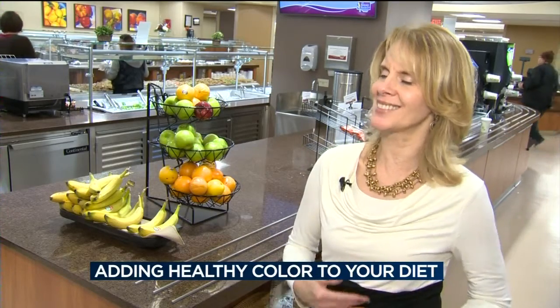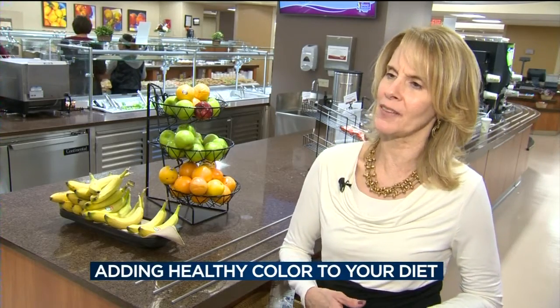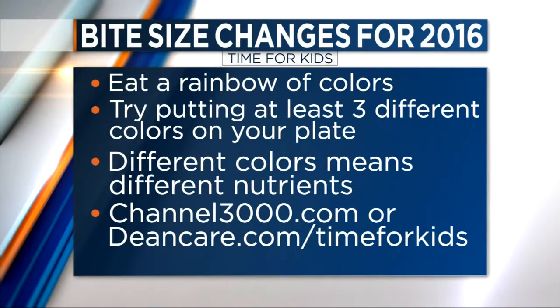Here is our tip of the week: eat a rainbow of colors. Brighten your plate with fruits and vegetables — reds, greens, oranges, and yellows. One healthy tip for lunch and dinner: try putting at least three different colors on your family's plates to maximize the health benefits of a variety of nutrients.